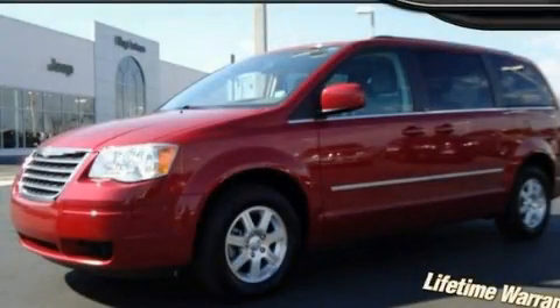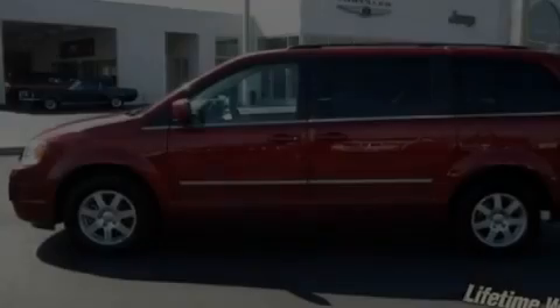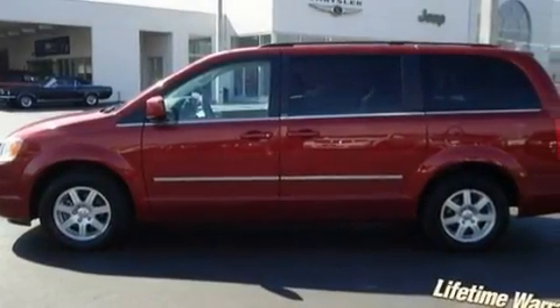This is a 2009 Chrysler Town & Country, designed with features that accommodate. It features a six-cylinder engine and an automatic transmission.